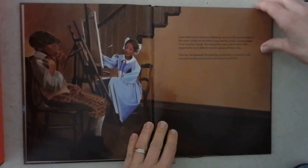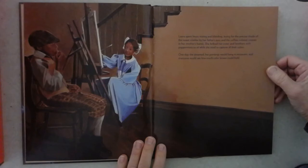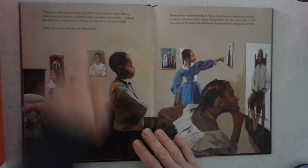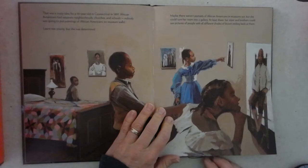Laura spent hours mixing and blending, trying for the precise shade of the russet wrinkles by her father's eyes and the coffee-colored creases in her mother's hands. She bribed her sisters and brothers with peppermint to sit while she tried to capture all their colors. One day, she dreamed, her paintings would hang in museums, and everyone would see how much color brown could hold. That was a crazy idea for a 10-year-old in Connecticut in 1897.